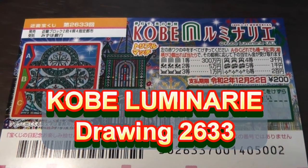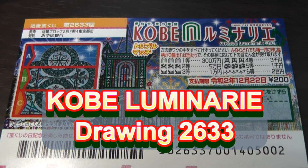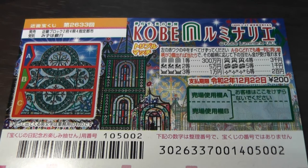Hello, my lottery friends! It's James in Japan. It is December 5th, 2019. You're looking at a new Japanese scratch ticket called Kobe Luminaria — that's in Kobe — and this is for drawing 2633. I just bought this yesterday.